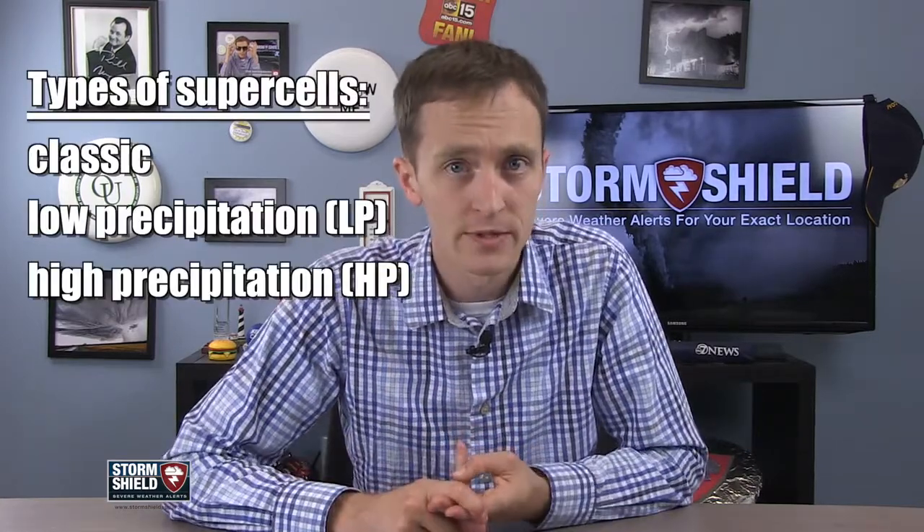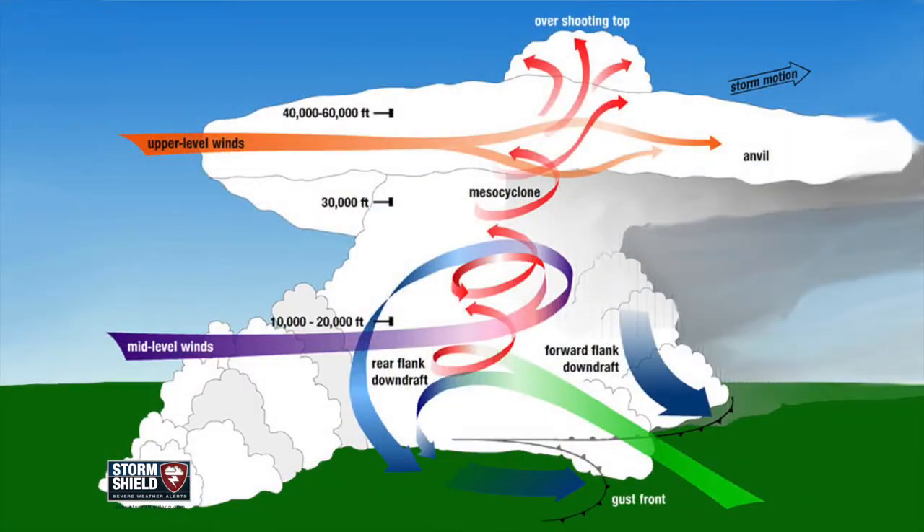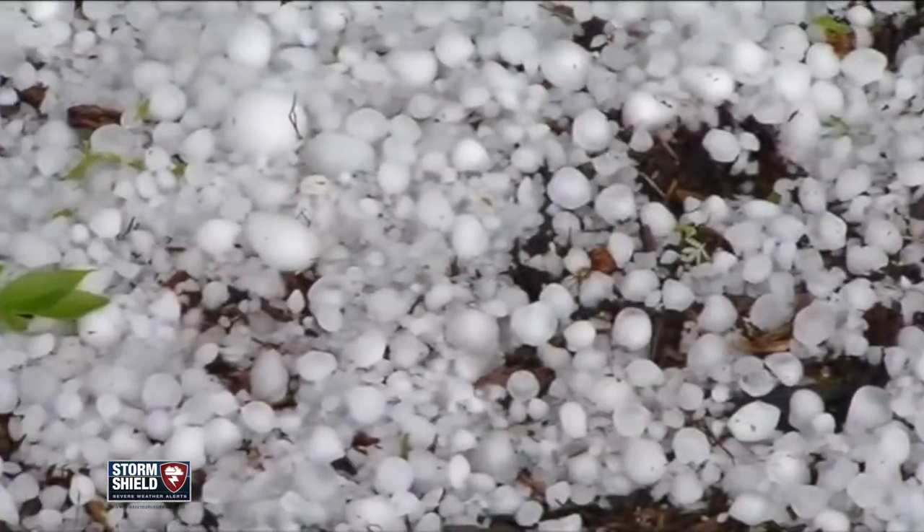These can be further categorized into classic, low precipitation, and high precipitation, all of which are exactly what they sound like. But no matter how much rain any of these storms produce, they all have rotating updrafts and downdrafts, which is why supercells are most commonly associated with severe weather, especially large hail and tornadoes.